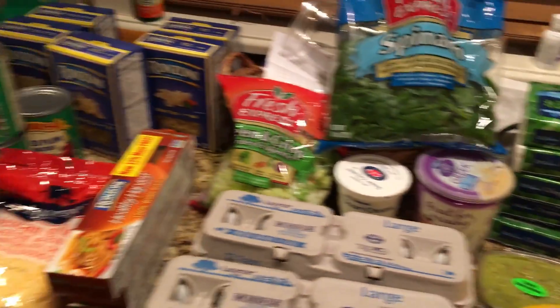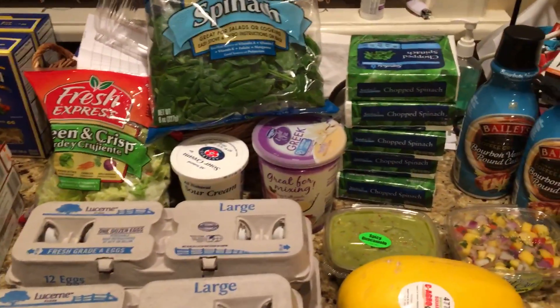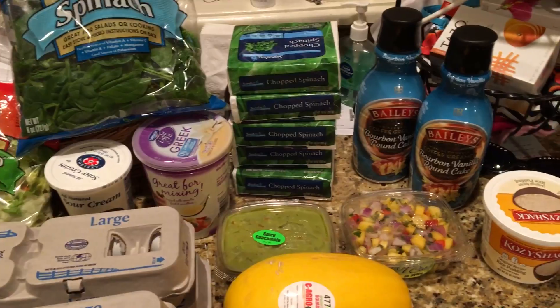So this was a whole lot of stuff to get at Acme for $64. Usually it is not that good of a deal, but today was a very good deal.